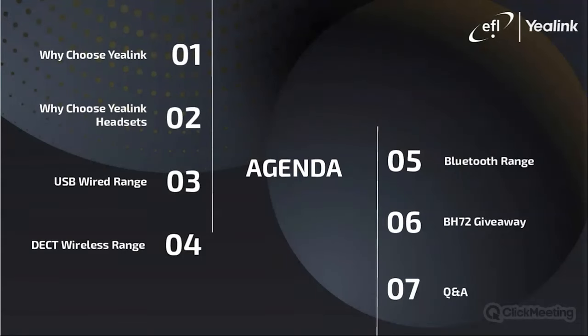So this is an overview of what we're going to do during this webinar. We will be exploring Yealink's full headset range, covering wired, DECT, and wireless, as well as their Bluetooth headsets. We are also very pleased to announce that we have partnered with Yealink to offer two free BH-72 headsets to two lucky winners.